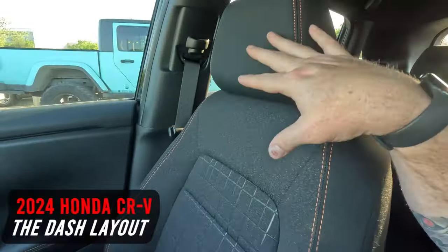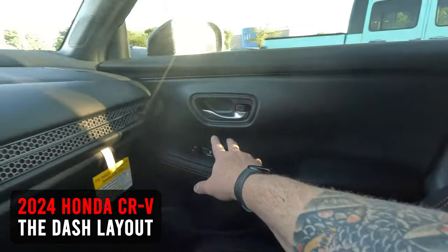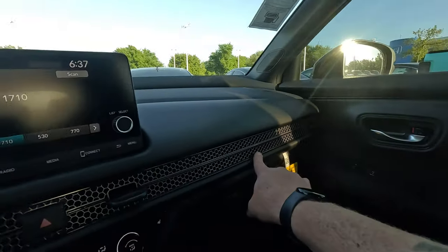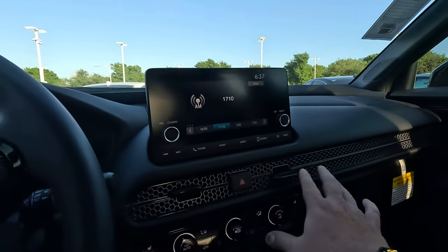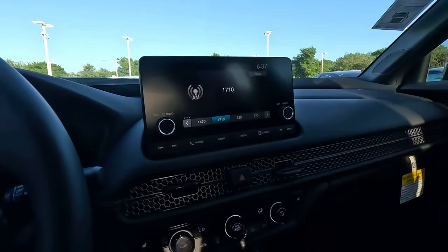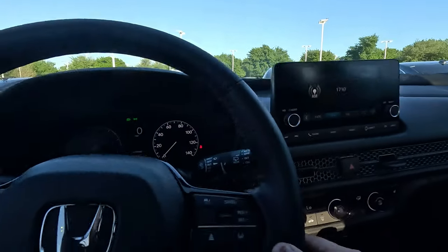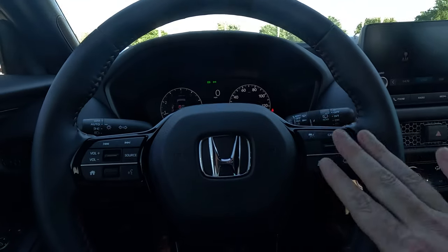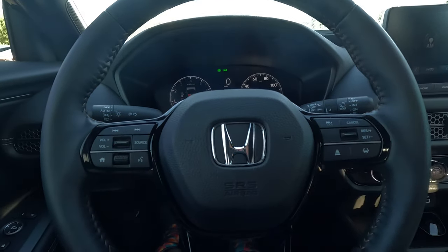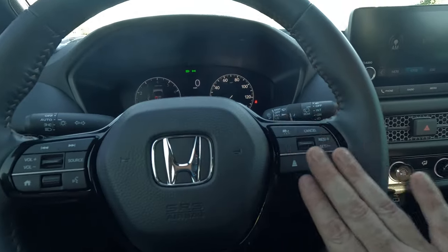Talking about the interior: across the dash this is very similar to what you'd see in a Honda Civic — very simplified, very few buttons, an elegant look. I actually really like it; it eliminates clutter. The steering wheel is clean with a manageable number of buttons — source, home, scroll, cruise control, and safety features.